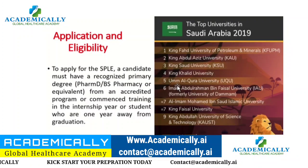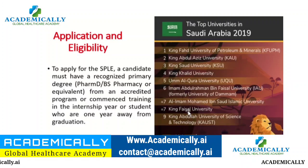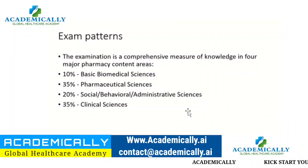Nowadays, several Saudi universities are ranked in the top hundred globally — such as King Fahad, King Abdulaziz, King Saud, King Khalid, and King Faisal — and they all offer PharmD programs. Some are even recognized by ACPE from the US. Their standards are very high, which is why they have been changing the exam significantly in recent years.